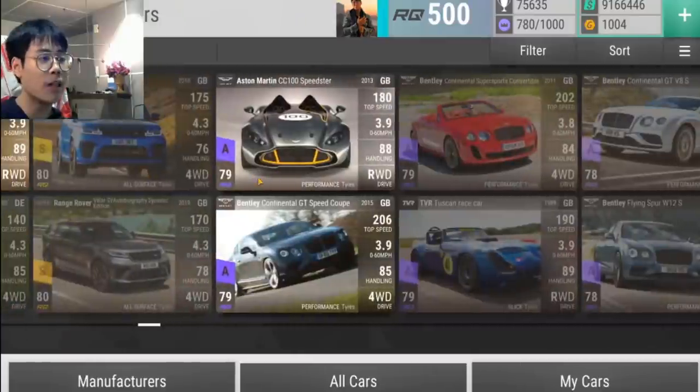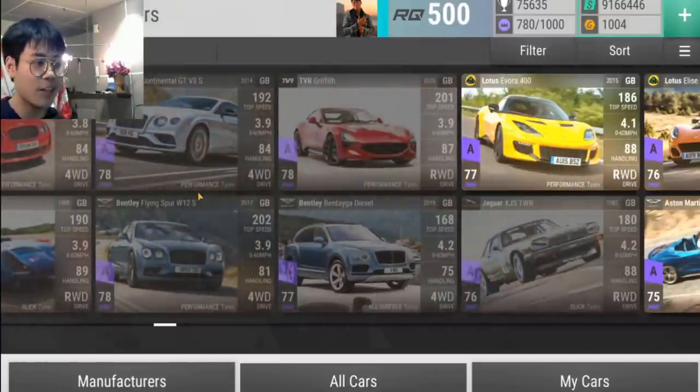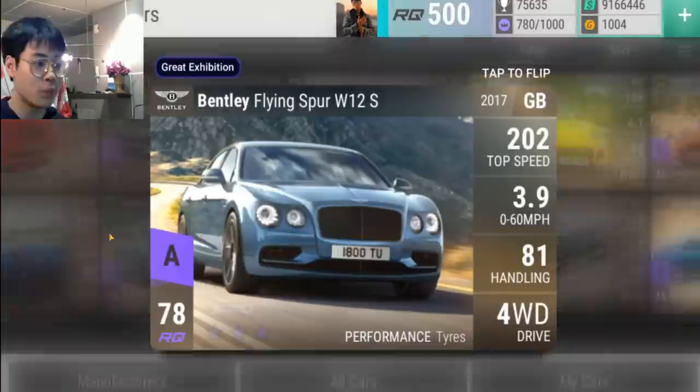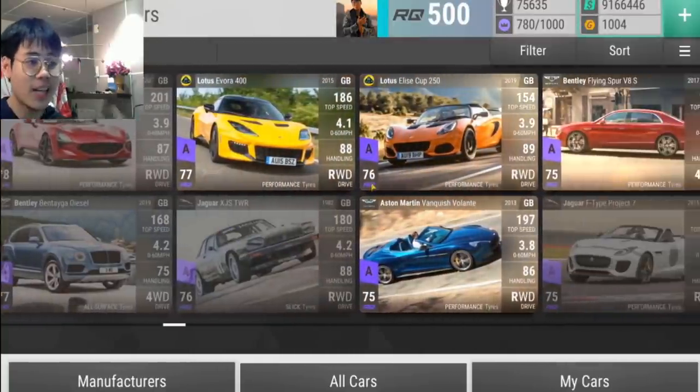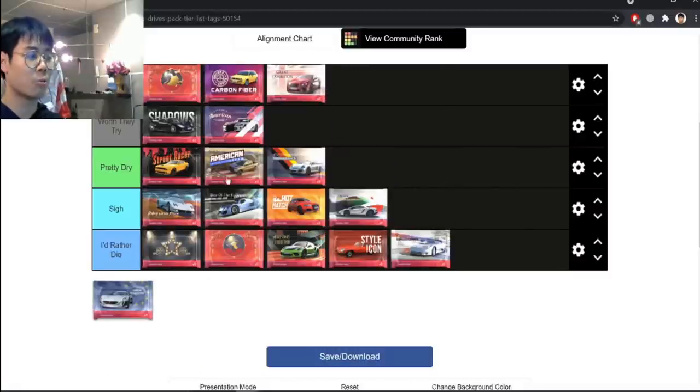Moving down to the epics, you get cars like the CC100, the Tuscan Race Car, the Bentley Flying Spur (which is medium), the Bentayga Diesel (the best diesel dragster), the XJS, and the 250. Great Exhibition is Worth the Buy.